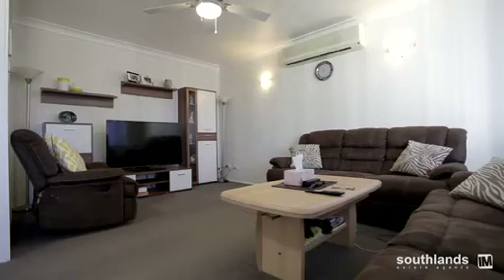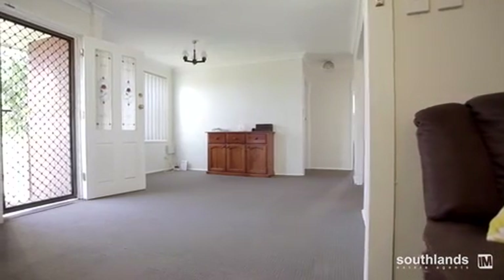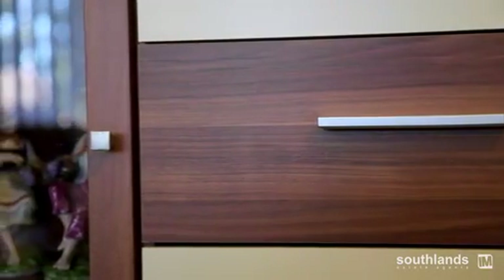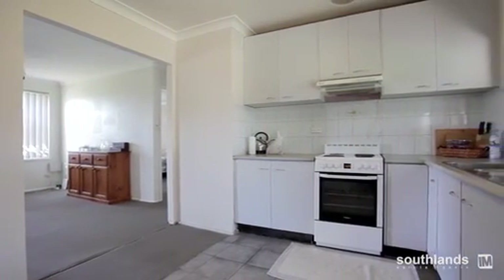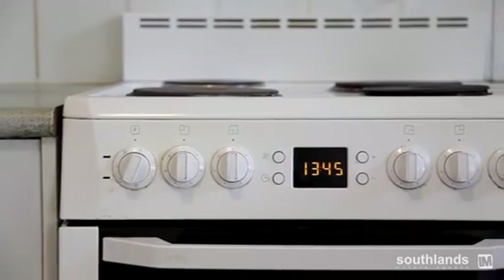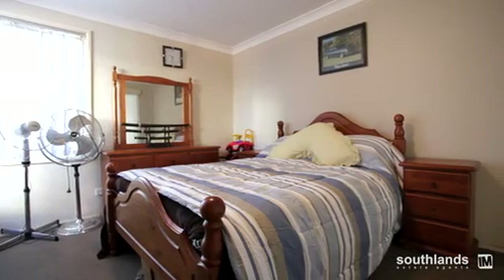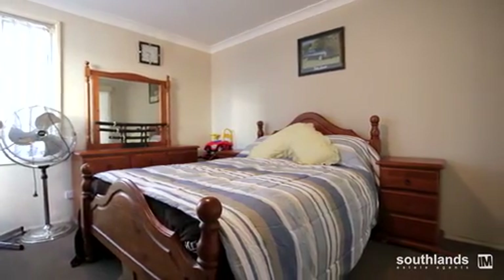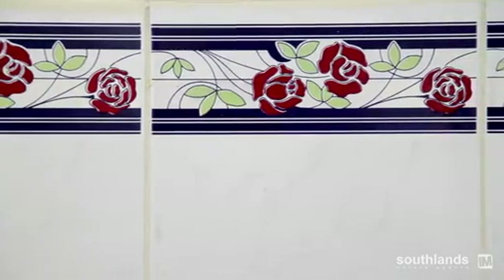As we walk through the home, you'll notice this recently carpeted and freshly painted spacious living and dining area with split system air conditioning for complete thermal control. As we walk through, we've got a nice open accessible kitchen, and it offers two double bedrooms plus a cot room.